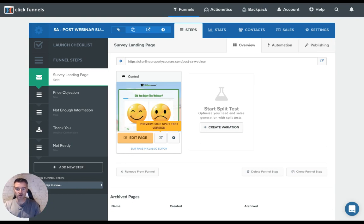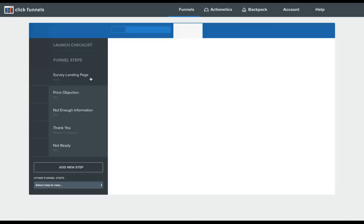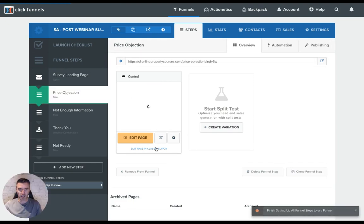What I'll do is send people to three different web pages — three different ClickFunnel pages — depending on what they press. So you can see down here we've got a price objection page, then a not enough information page followed by a thank you page. On the not enough information page, I'll get them to submit a little reason why things didn't work out, so I can then combat that, get in touch with them and address their specific question. And then I've got a straightforward not-ready landing page.